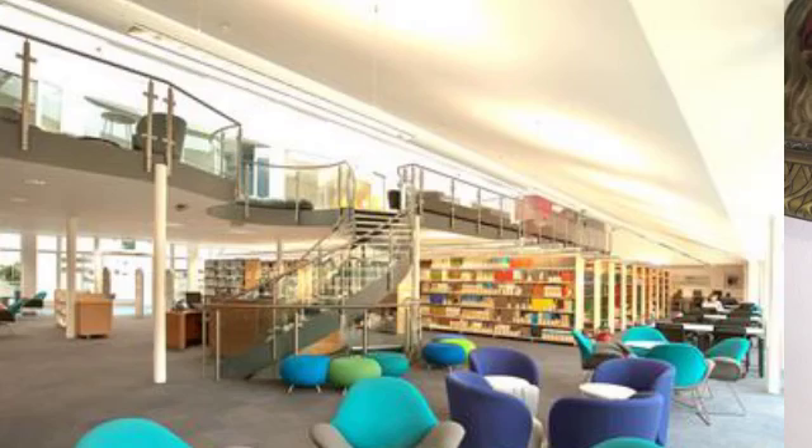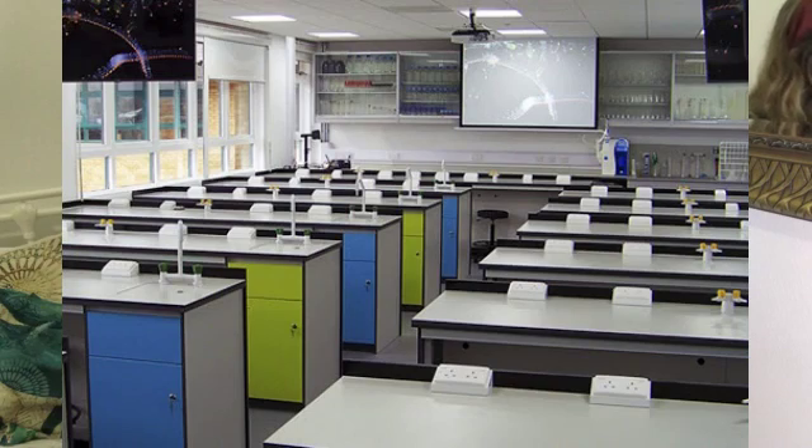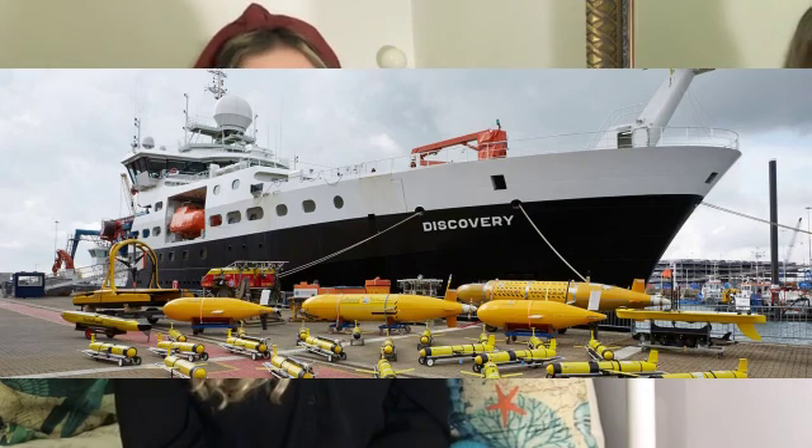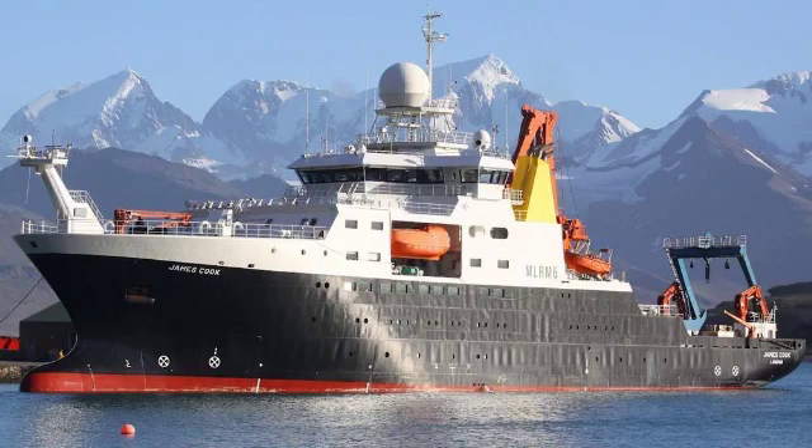I can't talk about Southampton without talking about the NOC - the National Oceanography Centre. It's basically where we do all of our labs, all of our boat work, and they have an amazing library and the coolest labs ever. You're literally walking around just staring at everything. They have ROVs, AUVs, and also received 19 million pounds in 2017 to put towards sensors and technology. They have two massive research vessels: the James Cook and the Sir David Attenborough, which is a polar research vessel. It's just incredible.